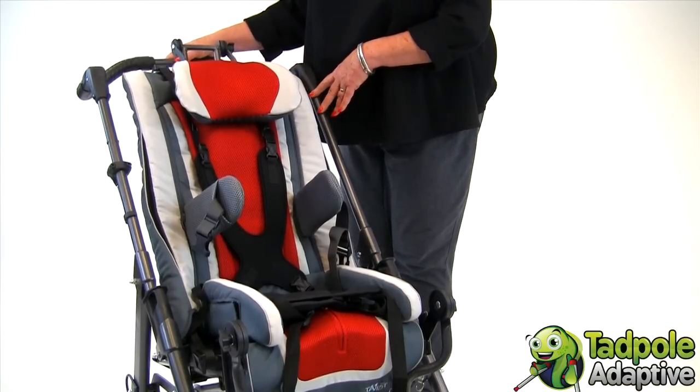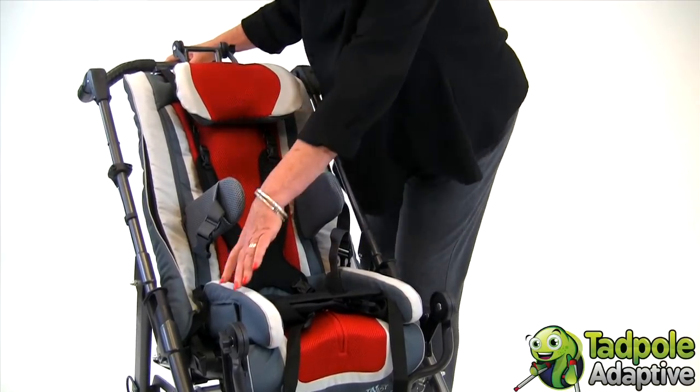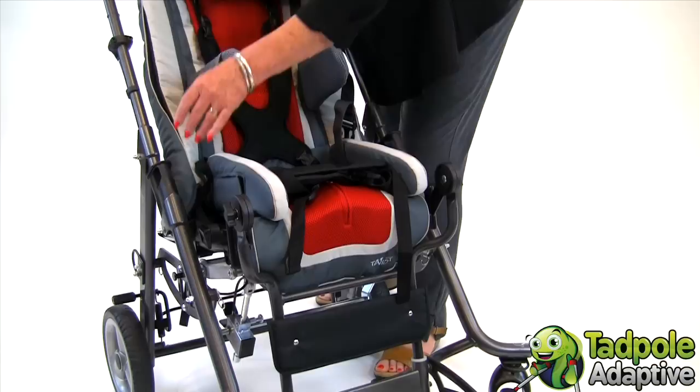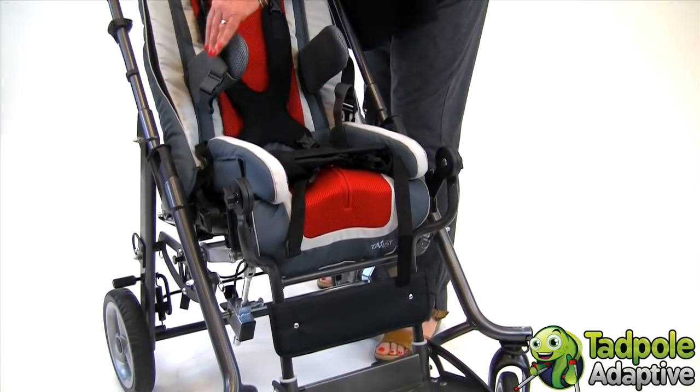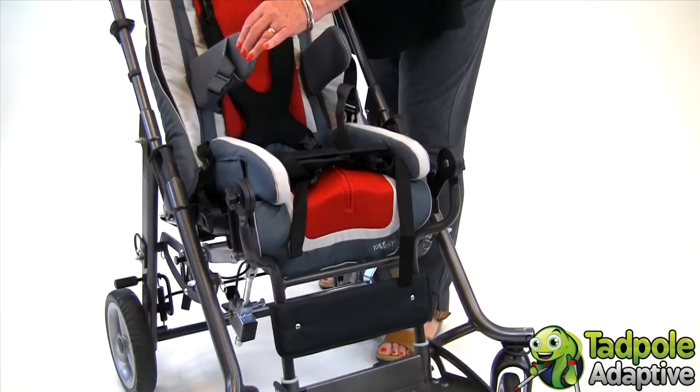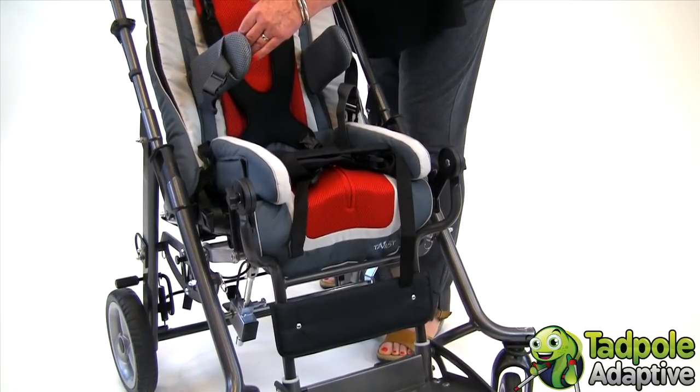The cam buckles for attaching the pelvic belts are already pre-mounted to the side of Tavo Twist, and the position for placing the lateral supports simply slides onto the ends of the slats in the backrest.